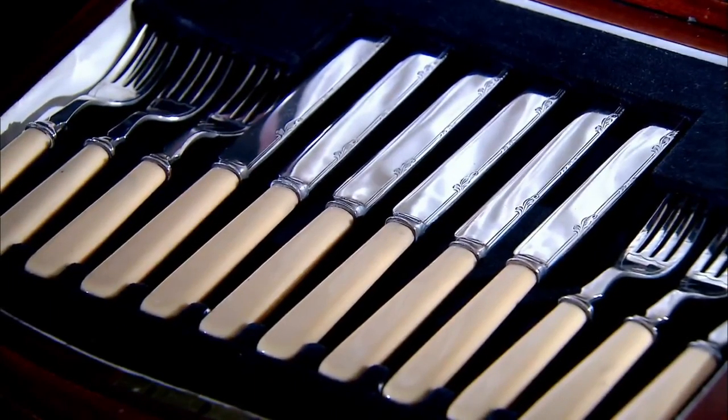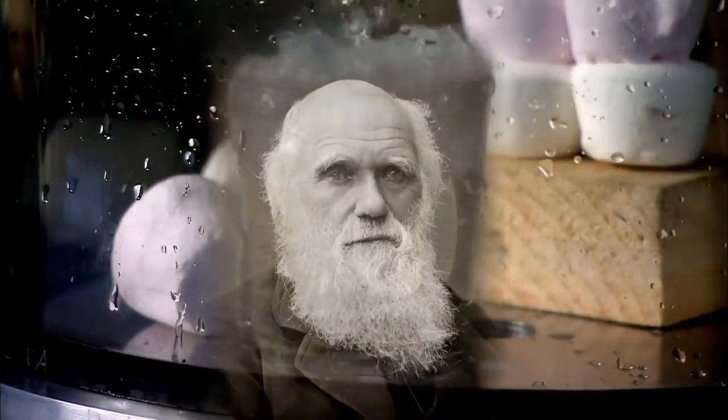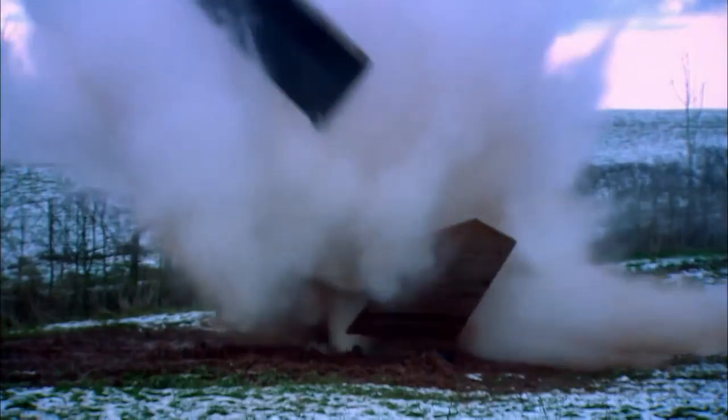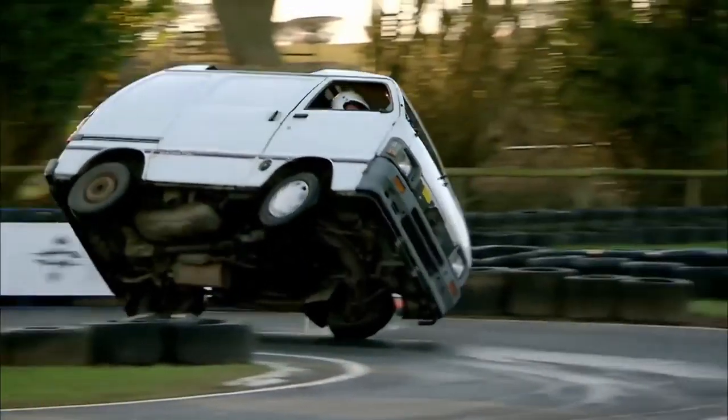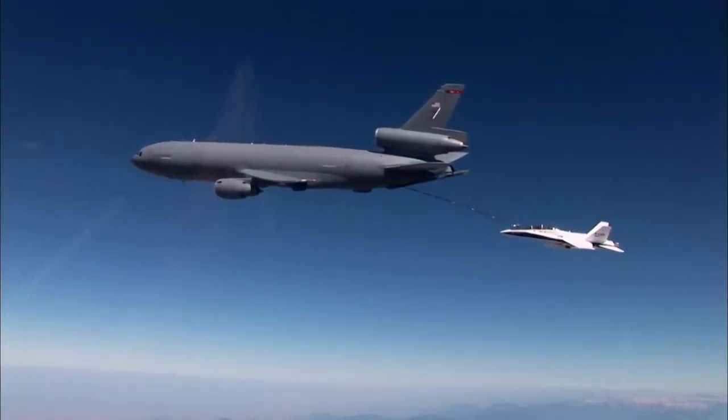Kitchen cutlery. The father of evolution. The world's first steam engine. World War II fire engines. And air-to-air refuelling.